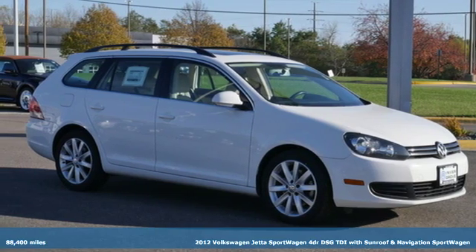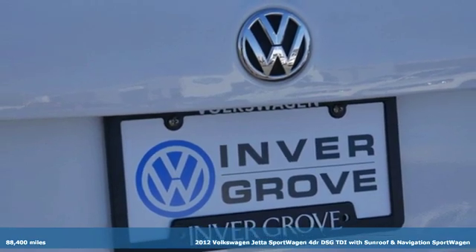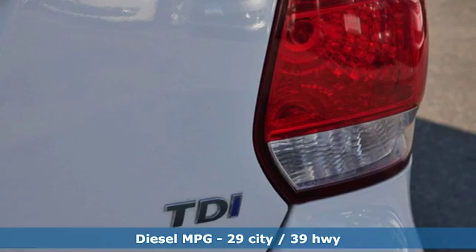Here's a 2012 Volkswagen Jetta Sport Wagon. With this Jetta, sport means fun and wagon means more fun. And with features like these, every drive is a pleasure.